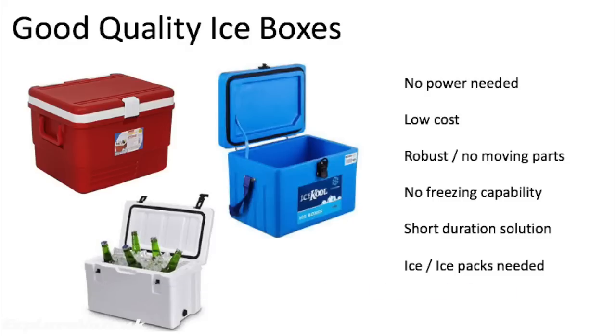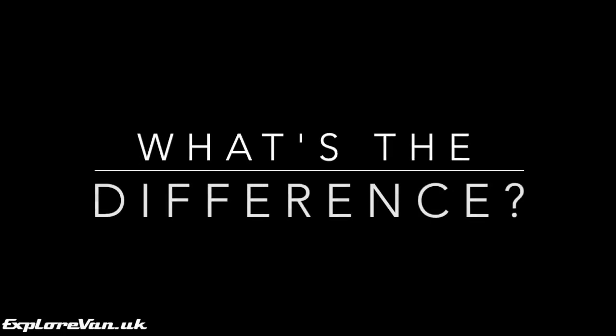Don't be fooled into thinking all ice boxes are the same — the higher end ones have much better thermal properties than the cheaper ones. If you've decided you do need a fridge, the choices can be complicated, but here are a few options with some pros and cons that might help you decide.